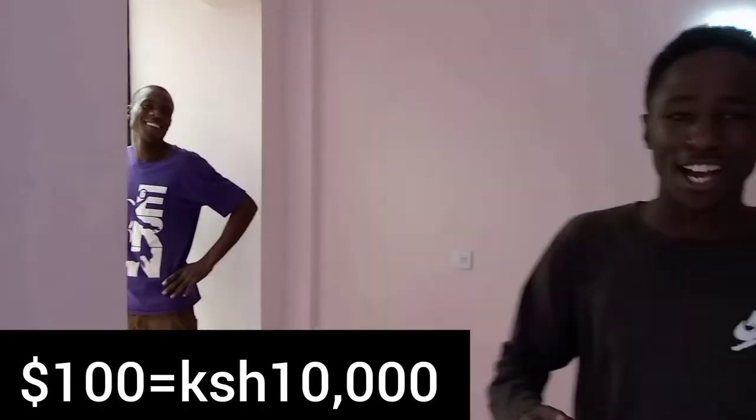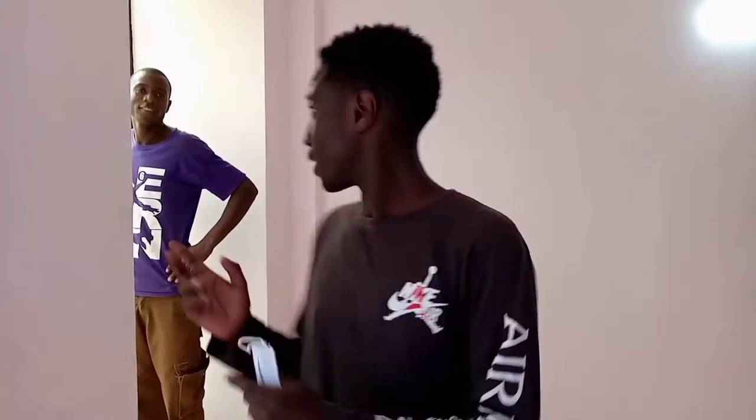Now let's ask about the charges and find out how much this bed sitter costs. So guys, it's 10k — yes, 10,000 shillings. For me that's really good because 10k is so affordable, and as you can see the space is actually great.